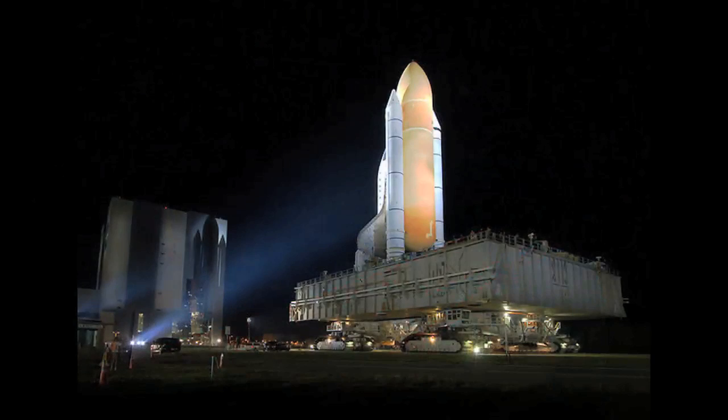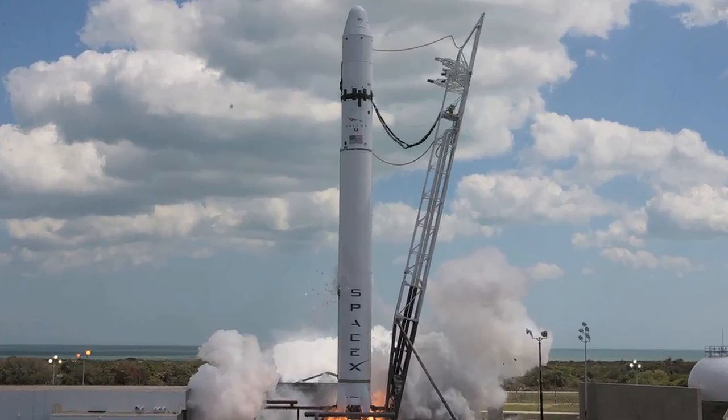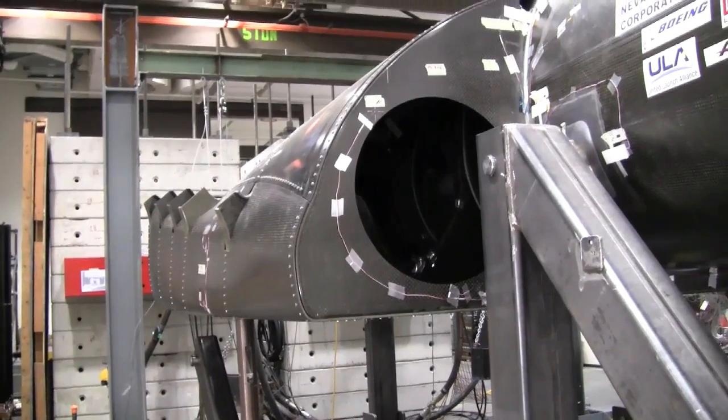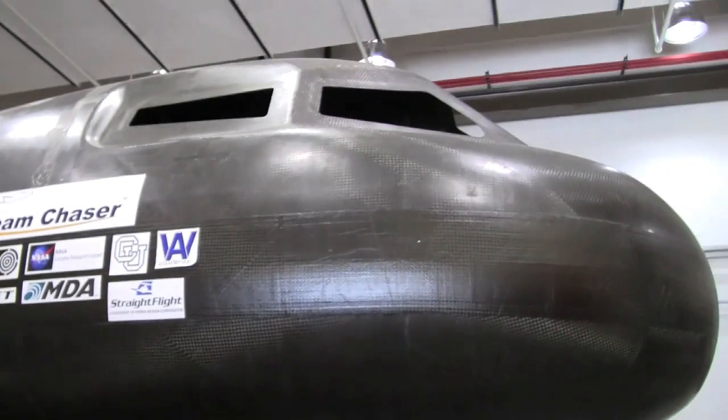NASA's space shuttle program ends this year, and private companies are moving in to fill the gap by developing spacecraft to take people and cargo into orbit and to the International Space Station. Out of all of these companies, the Sierra Nevada Corporation has received the largest chunk of NASA funding so far — $20 million.